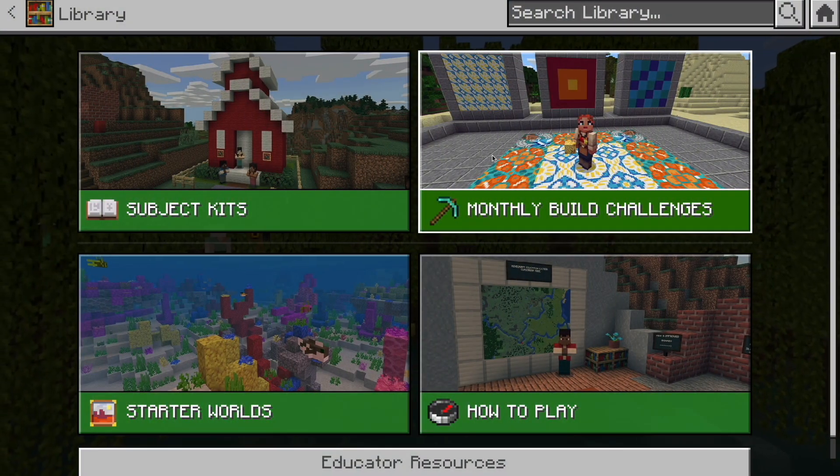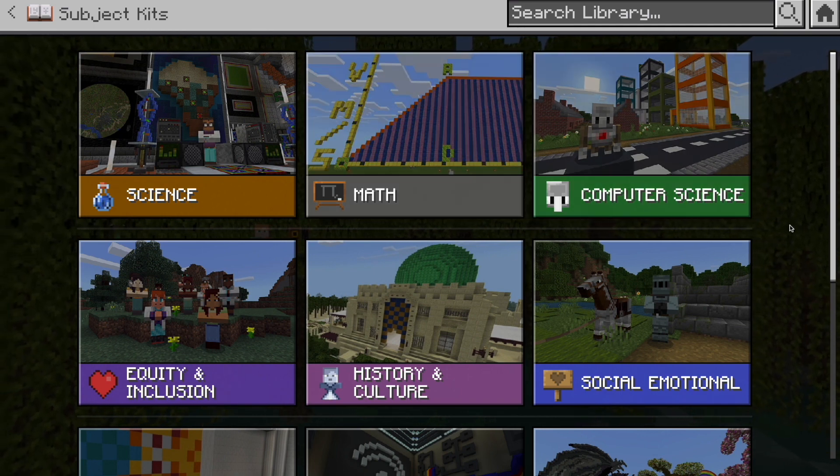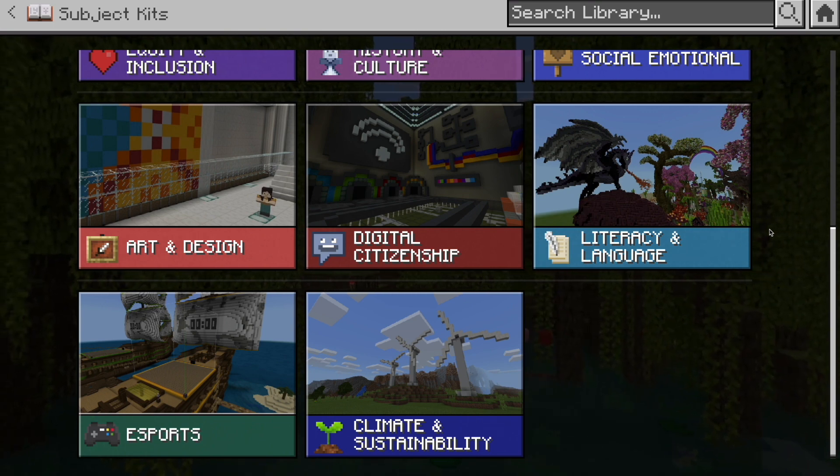The Mindful Night is just one of many pre-made, ready-to-go modules embedded within Minecraft Education. Under Subject Kits you can search through topics such as science, math, computer science, and literacy.